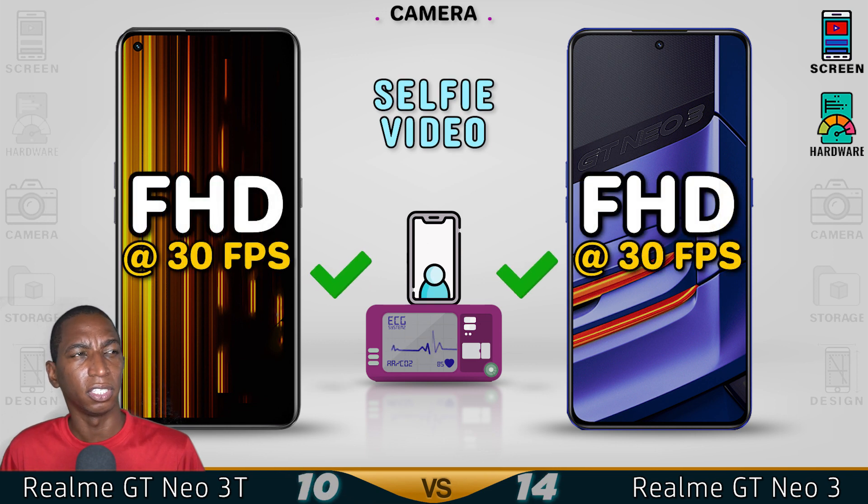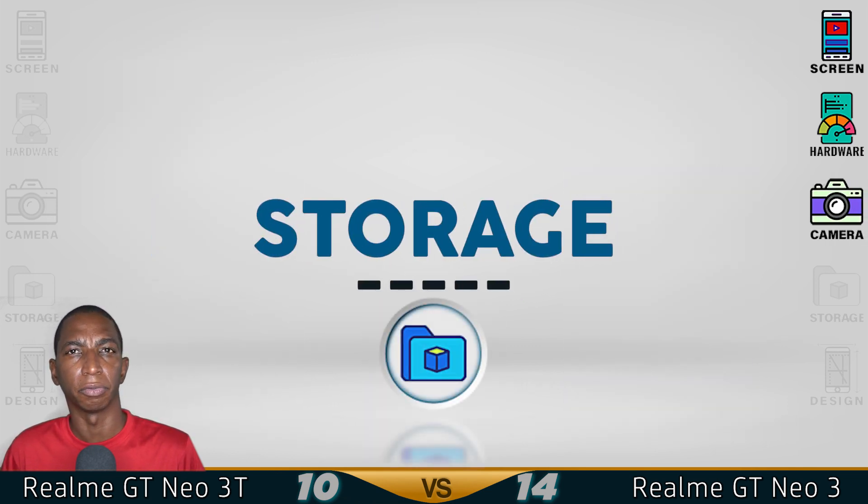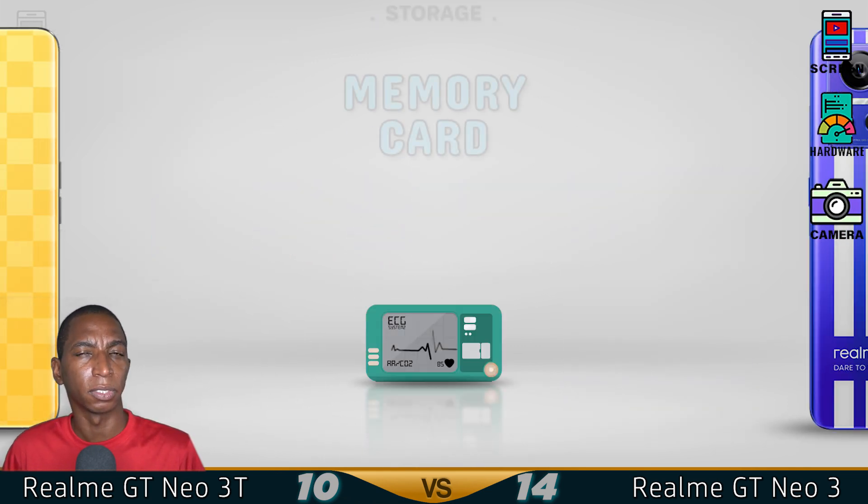The recording on the GT Neo 3 — I would definitely give that a better camera, because they do 4K. And for the storage.